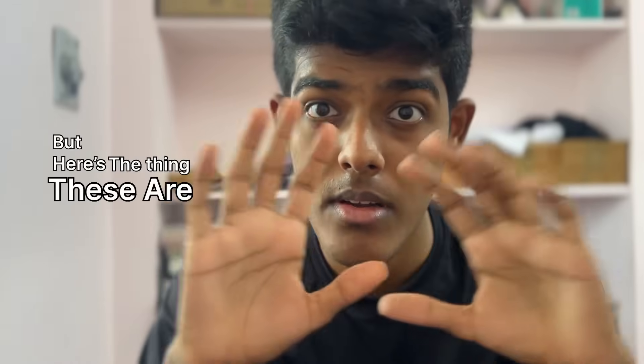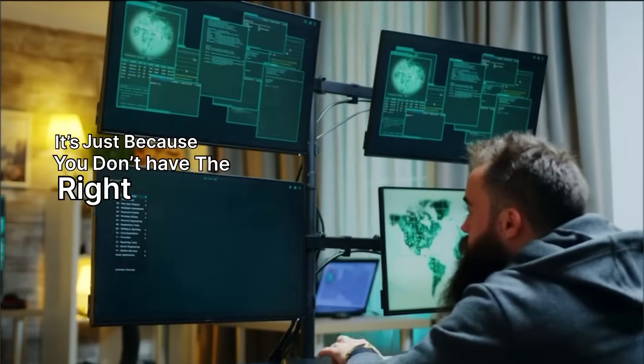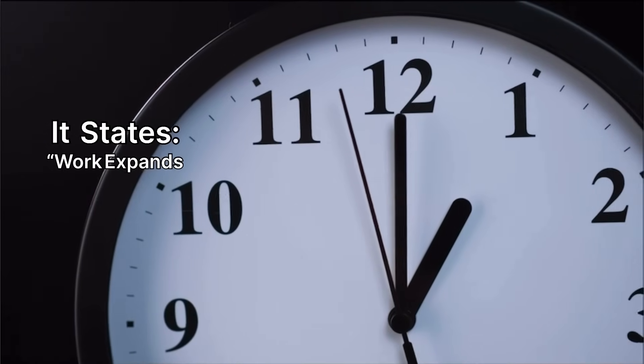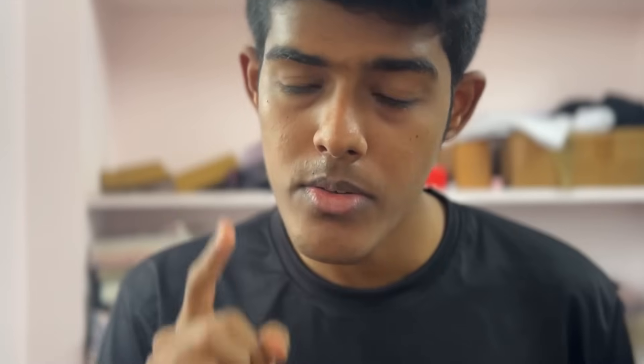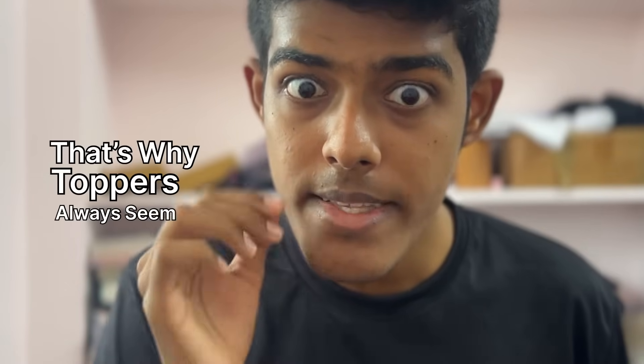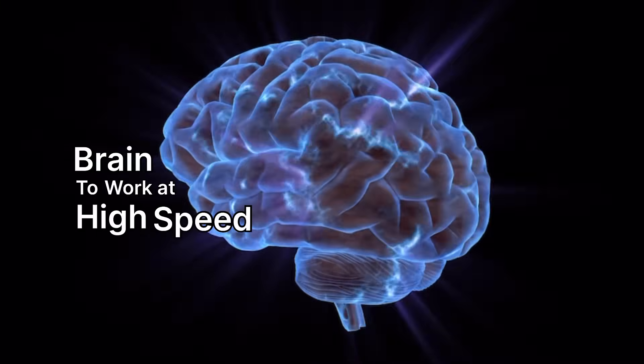But here's the thing. These are not because you're lazy or not smart enough. It's just because you don't have the right system. That's this thing called Parkinson's Law. It states: work expands to fill the time you give it. So if you give yourself 1 day to do 1 chapter, you'll take 1 day. If you give yourself 3 hours, you'll finish in 3 hours. That's why toppers always seem faster — they create deadlines that force their brains to work at high speed.